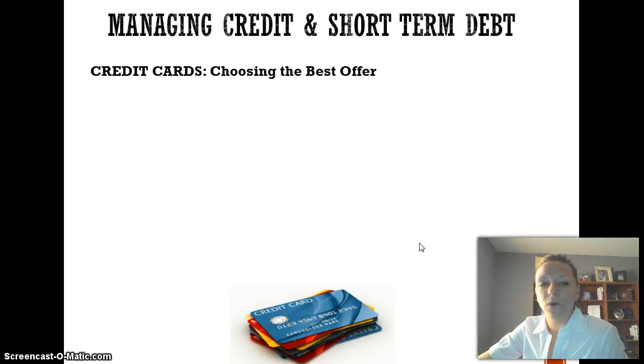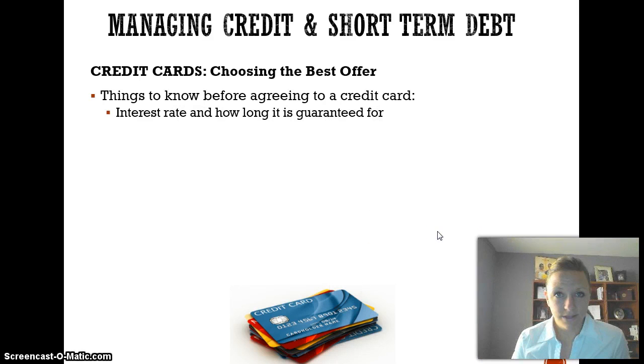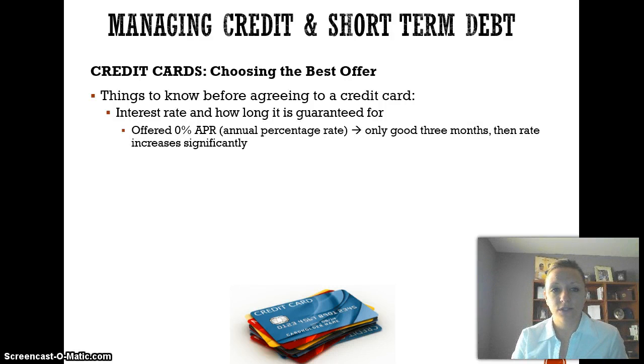When you do go to get a credit card, if you ever choose to do so, there are some things you should know ahead of time. You're going to want to look at the interest rate and how long it's guaranteed for. Some cards will advertise 0% interest, but then in the fine print it'll say 'good for the first three months,' and then it might jump your interest rate up to 20%. When you're reading the fine print of these credit cards, that's something you need to watch out for.